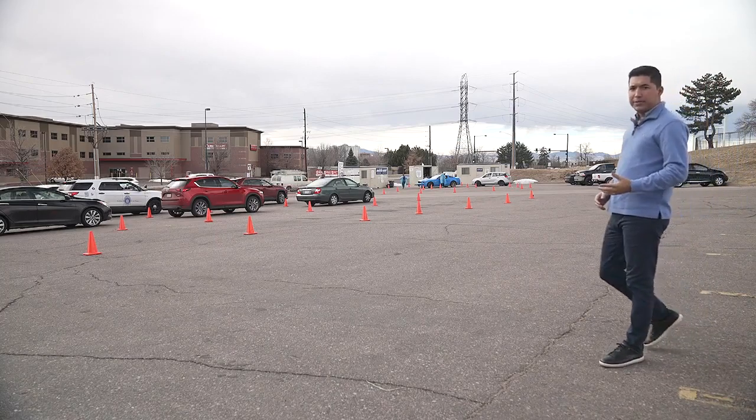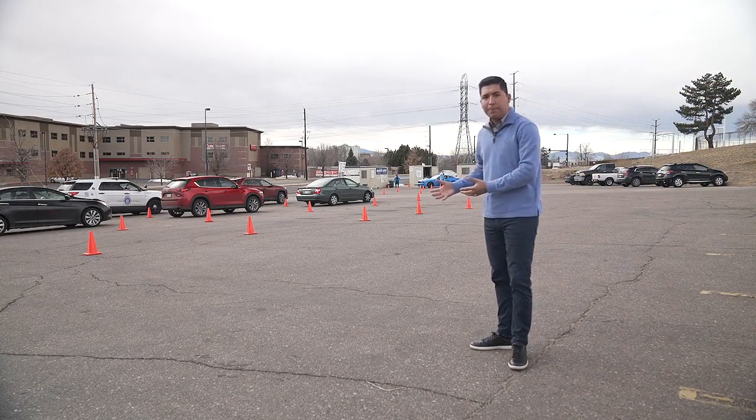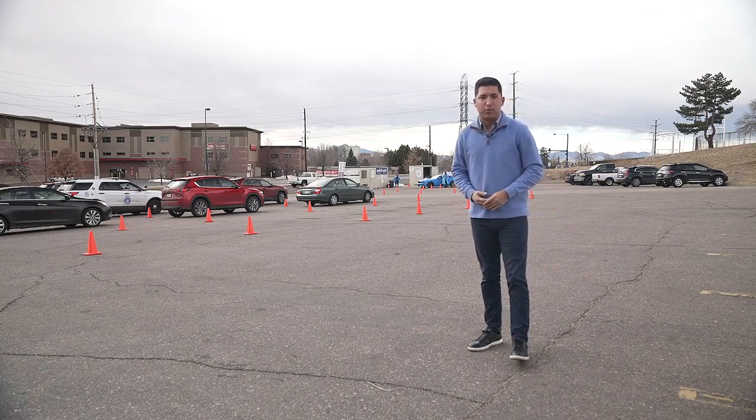Even if you are lucky enough to get your hands on a rapid test, if your results are positive you could end up in one of these lines waiting to get a PCR test, which could then take up to two days to receive your results.